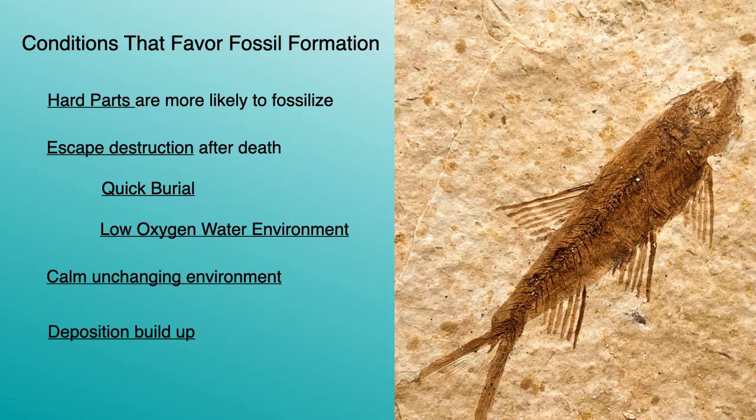Fossil formation is a relatively rare event, with far less than 1% of living creatures becoming fossilized. Certain conditions make fossilization much more likely. Hard parts fossilize more easily than soft tissue. The remains must also escape destruction after death, often by quick burial or being in a low-oxygen water environment. A calm, relatively unchanging environment also favors fossilization. Finally, deposition buildup helps the fossil formation process.